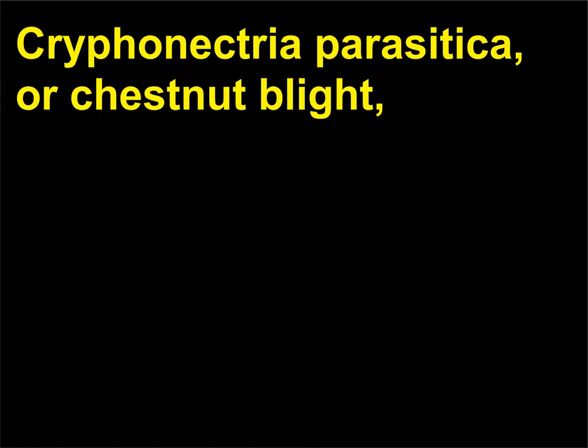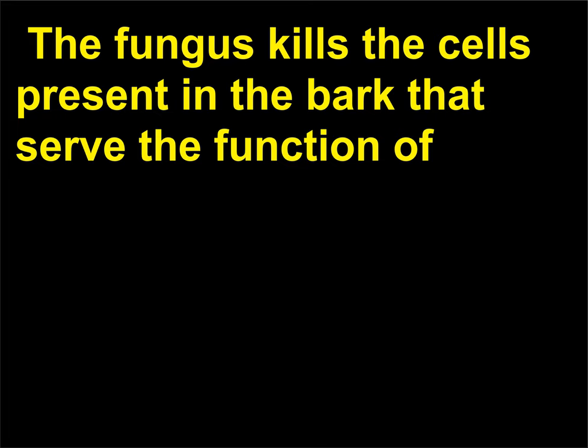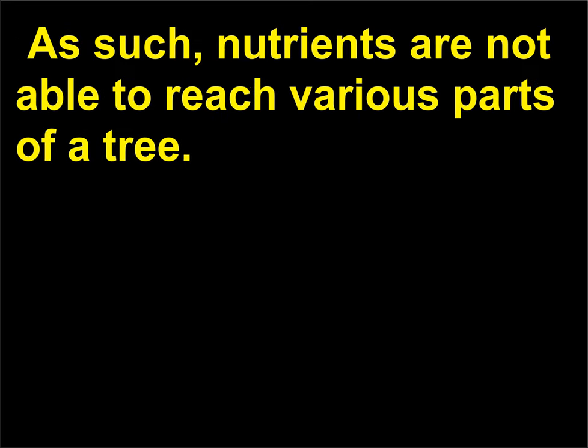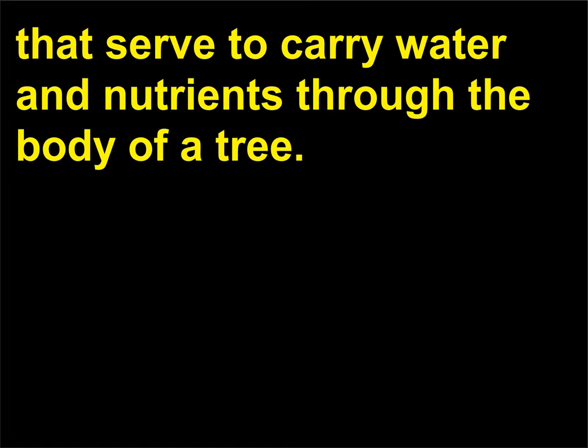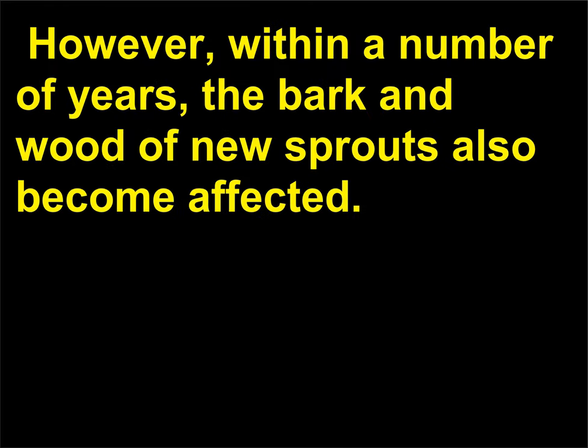What part of the American chestnut tree does the fungus Cryphonectria parasitica attack? Cryphonectria parasitica, or chestnut blight, attacks a tree's layers of living bark and the adjacent layers of wood. The fungus kills the cells present in the bark that carry food made in the leaves to other parts of a tree, so nutrients are not able to reach various parts. The fungus also clogs the cells in the wood that carry water and nutrients through the body of a tree. This fungus leaves the roots of a tree unaffected, allowing a tree to send up new sprouts; however, within a number of years, the bark and wood of new sprouts also become affected.